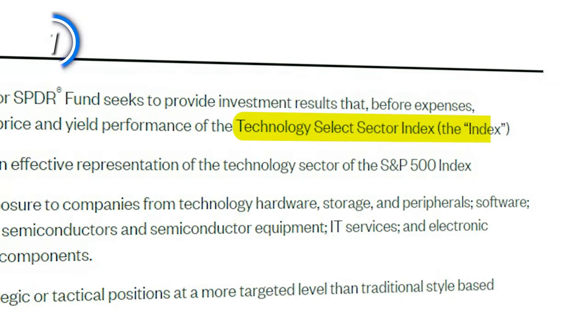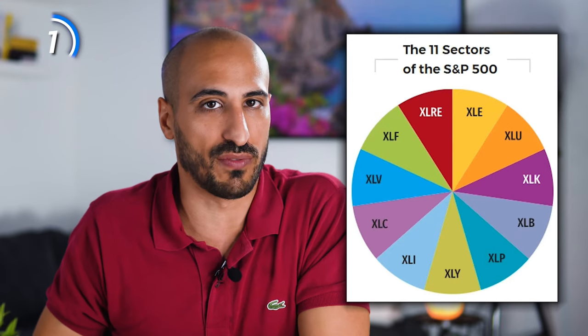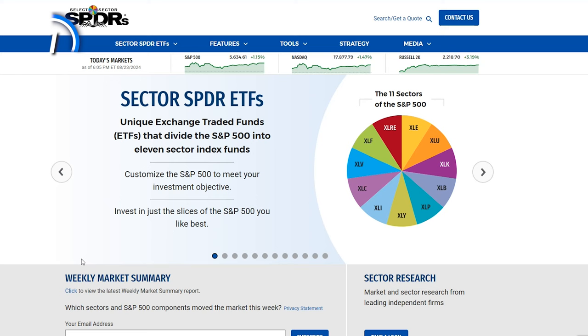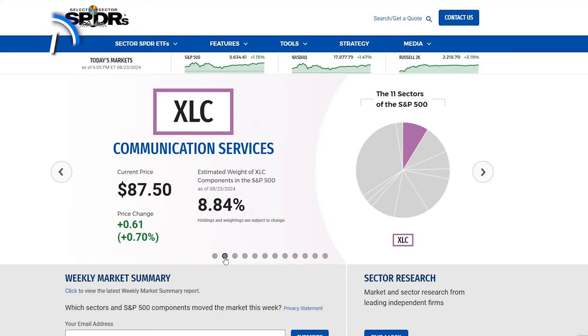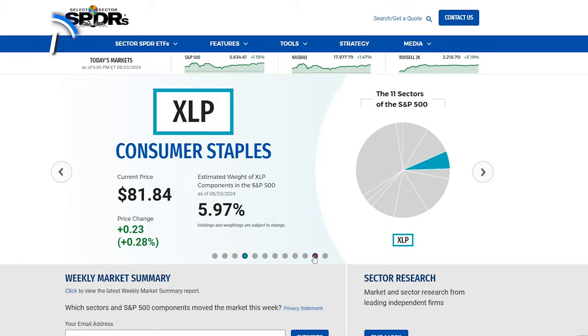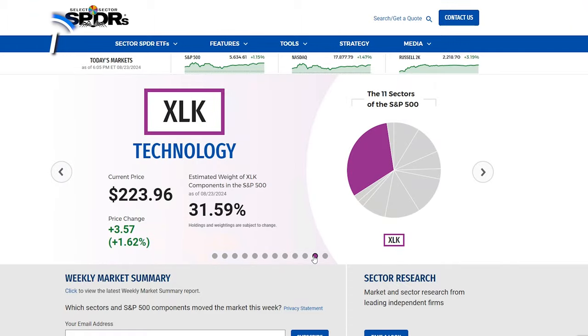XLK tracks the Technology Select Sector Index, including tech companies from the S&P 500 index. XLK is one of the 11 Select Sector ETFs from State Street Global Advisors. SPDR divides the 500 companies of the S&P 500 into 11 sectors and offers an ETF for each one of them — communication services with XLC, consumer discretionary with XLY, consumer staples with XLP, and so on — and one of them is technology with XLK. This means that XLK's strategy is pretty simple and selects all technology companies from the S&P 500.